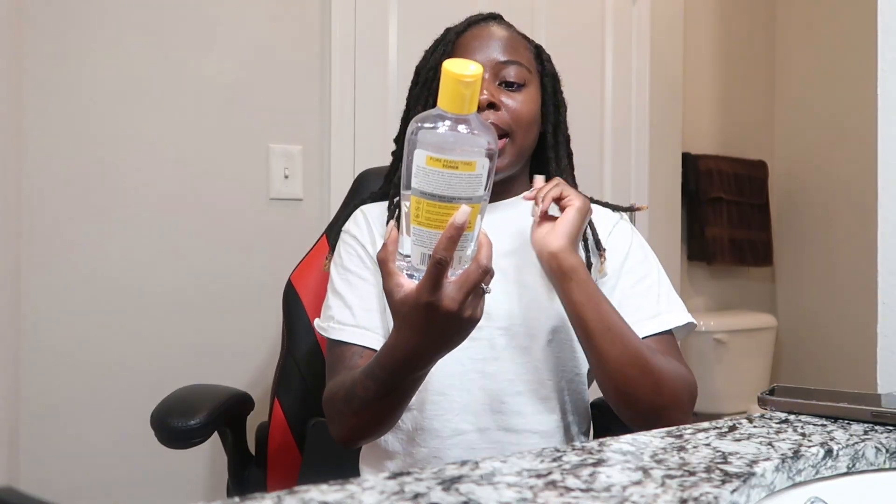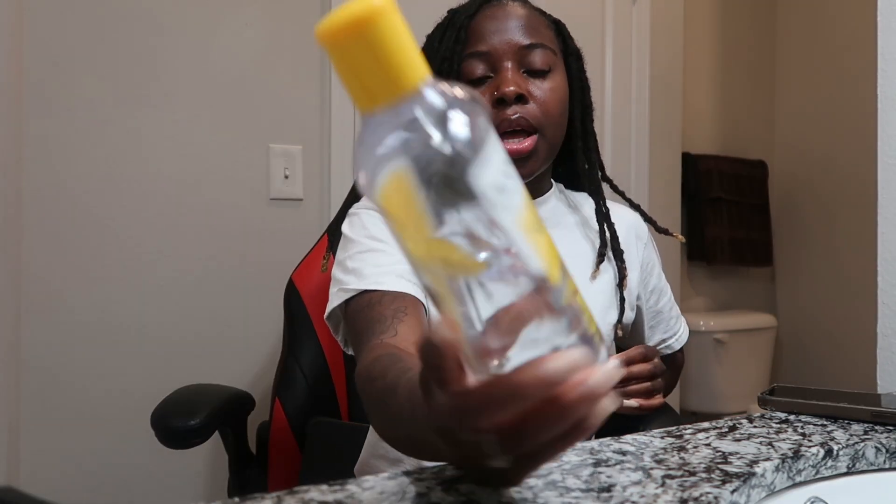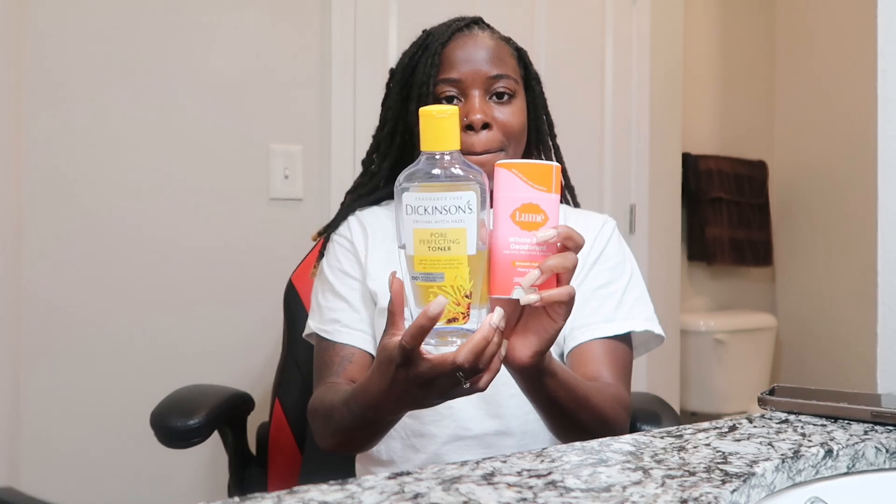I also use Dickenson's Original Witch Hazel — I've been using this since high school. Once I get out of the shower and dry down, I take a white pad and wipe under my arms, in between my legs, and my butt crack — anywhere I sweat a lot. Following that up after the Lumi — chef's kiss.